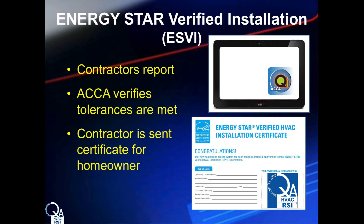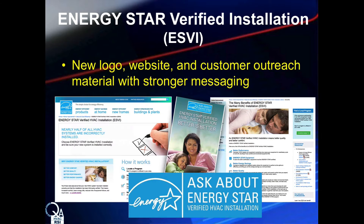Now the HVAC industry has a way to verify equipment efficiency claims, and ESVI will recognize installations that meet the QI standard. Contractors report key design and installation data associated with quality installation to ACCA. ACCA then verifies the reported design and installation measurements meet QI-5 tolerances using the ACCA QI mobile app, and if all tolerances are met, the contractor is sent the ESVI certificate. Energy Star has a new website, new handouts, and a new logo to support this effort. As one of the benefits of participating in ACCA's sponsored ESVI program, accredited RSI contractors gain access to open their own My Energy Star account — known as MESA — where they can access Energy Star logos and co-brandable sales and marketing material.